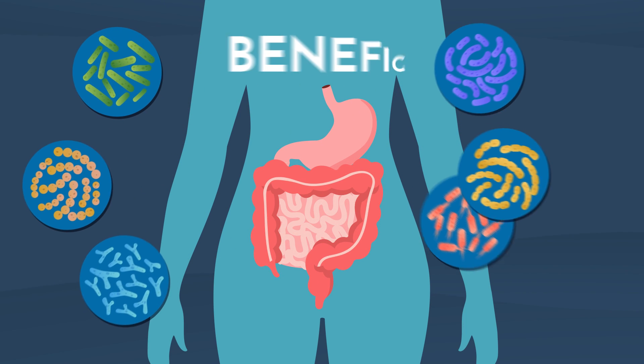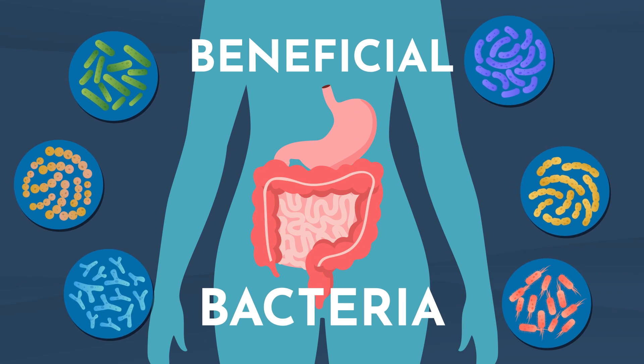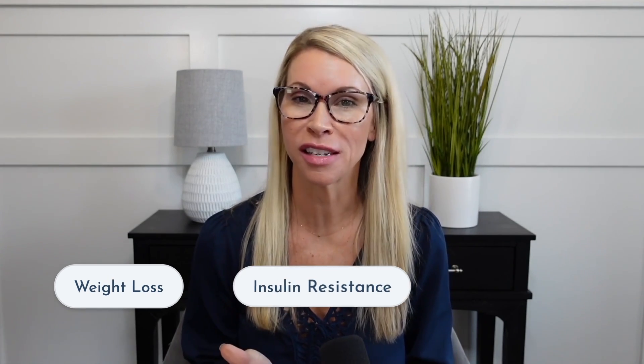Having the right composition of beneficial bacteria in the gut can help with weight loss, insulin resistance, and inflammation. Hi, I'm Julie Ann. I'm a nurse practitioner and functional medicine provider.